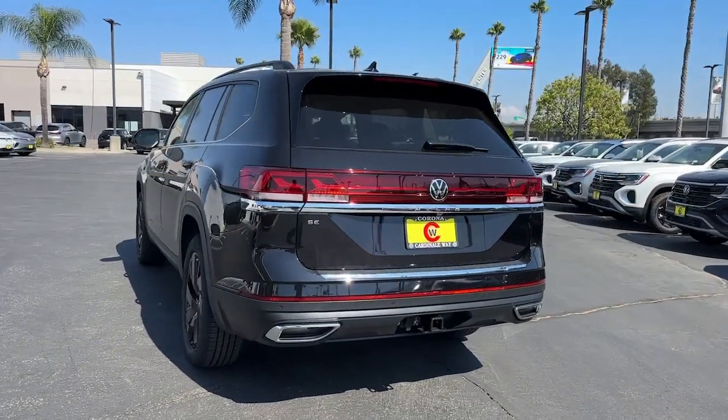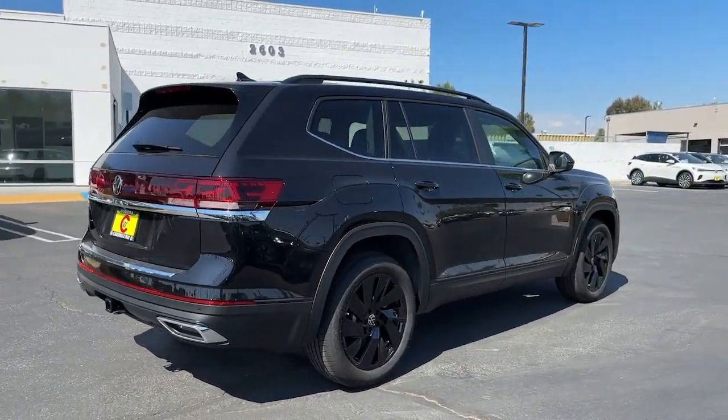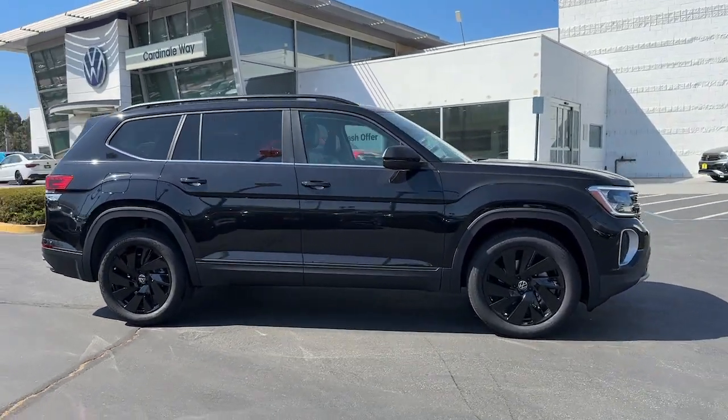Heated steering wheel, Apple CarPlay and/or Android Auto, pre-collision system, touchscreen infotainment system, wireless charging station, proximity key entry, heated driver seat, third row seat, paddle shifters, fog lamps.